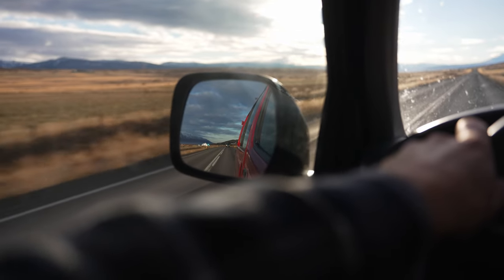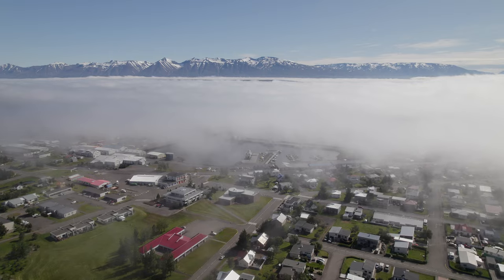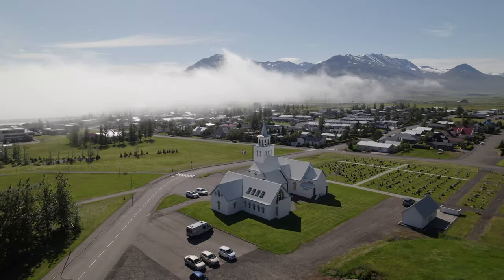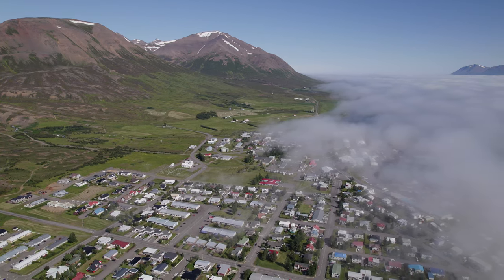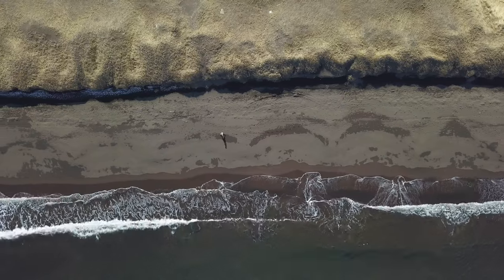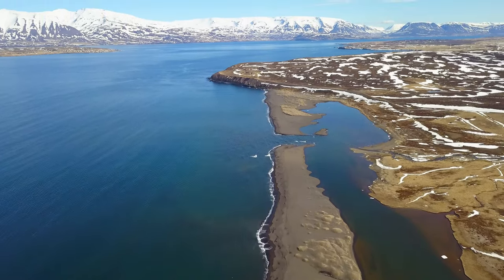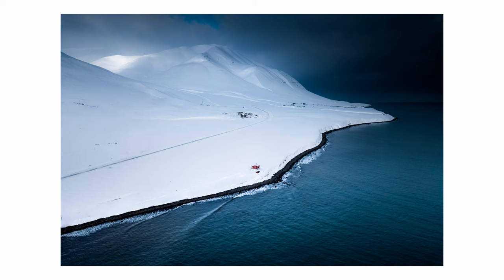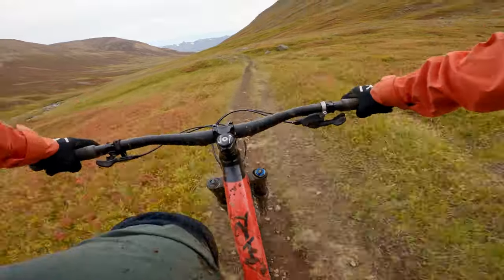Only a 10 minute drive further north lies another beautiful town called Dalvík. This is a place where you might want to stop for a delicious lunch at the local bistro Gísli Eiríkur Helgi, or take a short walk on Dalvík's Black Sand Beach. This whole area is great for hiking or mountain biking, with many trails leading straight from the town.